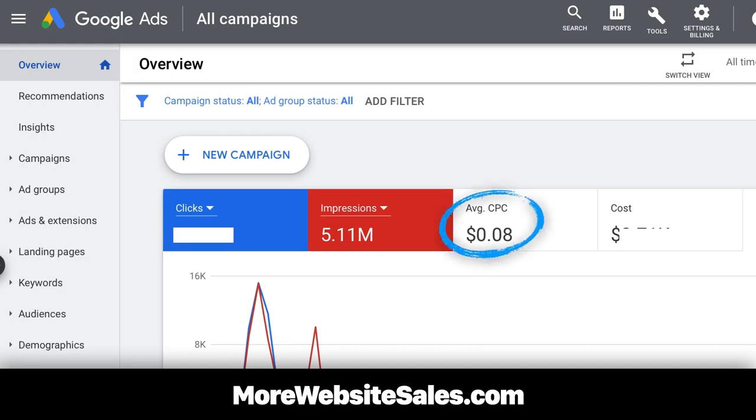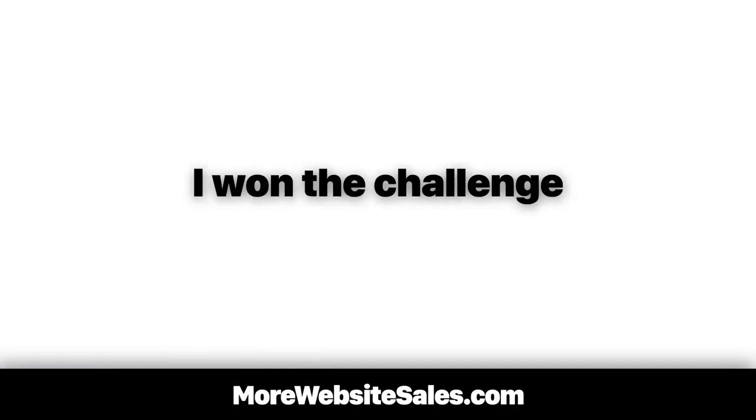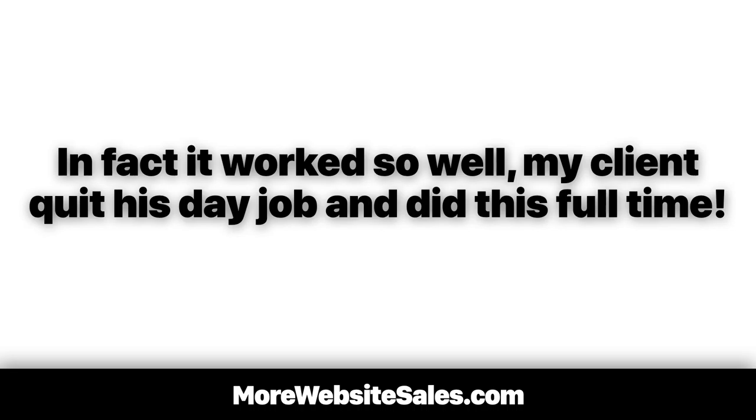Anytime I tested this tactic to increase online sales for my clients, I had to make an instant profit. That's an average of 8 cents a click I was able to get for my client. Here's the good news — I won the challenge. It worked so well, my client quit his day job and did this full-time.